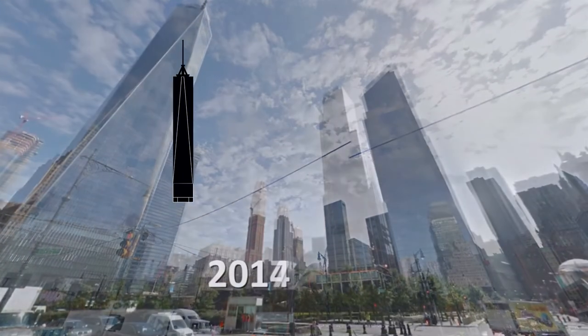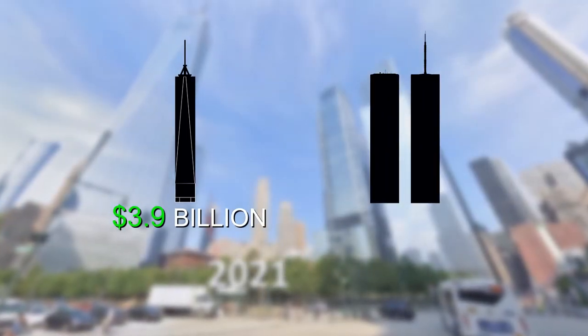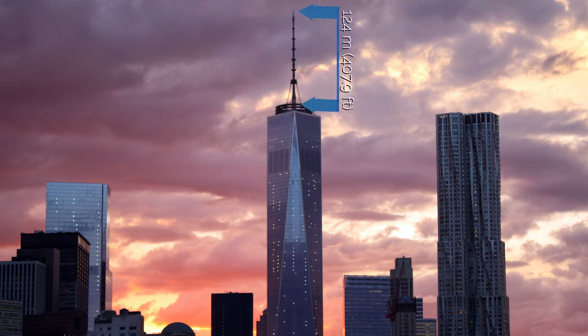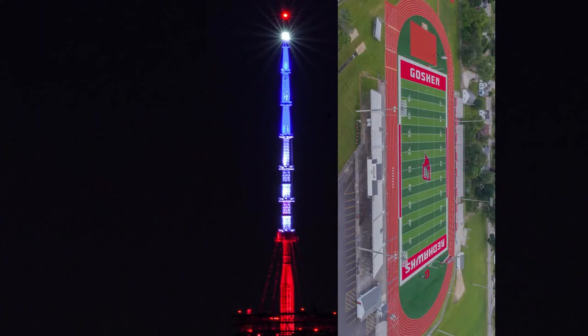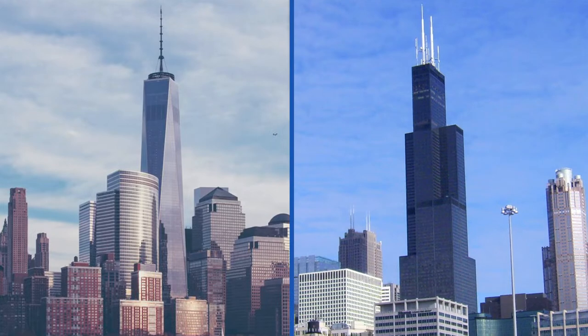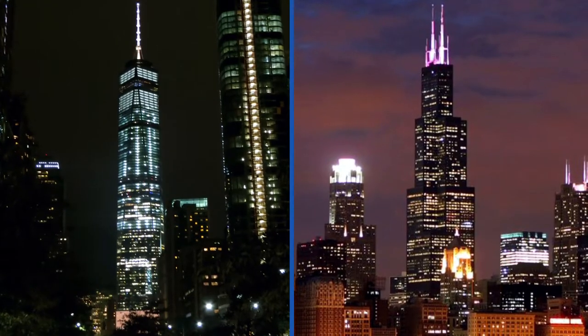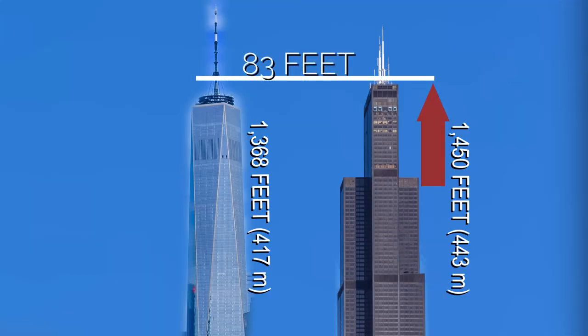The cost of building the Freedom Tower reached 3.9 billion dollars, compared to the Twin Towers' cost of around 1 billion dollars. The tower features a 124-meter steel spire — the third tallest spire in the world, the size of an American football field. The spire sparked a battle between One World Trade Center and the Sears Tower in Chicago over who would earn the title of tallest building in America. The Sears Tower is actually 83 feet taller, but it is the Freedom Tower's spire that makes it the tallest in America.